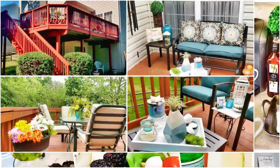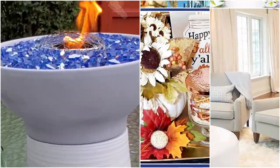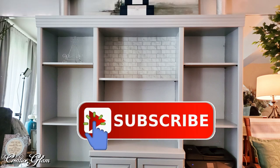Hi guys, welcome back. If you're new to my channel, my name is Sharon. Today I'm going to share with you the creative and glam way that I styled my updated shelves in my home office. Styling shelves is very personal. For me, I chose to shop my home and pick things that fit my color theme as well as items that had a special meaning to me, giving my updated shelves that professional decorated vibe.